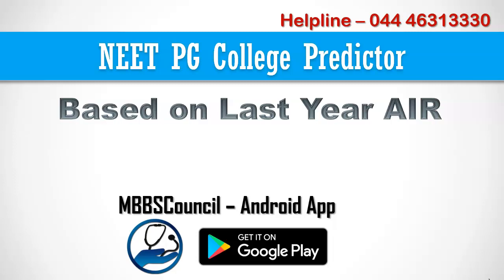Welcome to MBBS Council. We have released a NEET PG college predictor based on last year's cutoff for all rounds of counselling. Predicting colleges based on NEET PG score gives very less accuracy. After the NEET PG results are announced, you will get your NEET PG score as well as your All India Rank. If you use your All India Rank and compare it with last year's All India Rank cutoff for medical colleges, you can predict PG courses and colleges with better accuracy. We will see in detail how you can do that using the MBBS Council app.